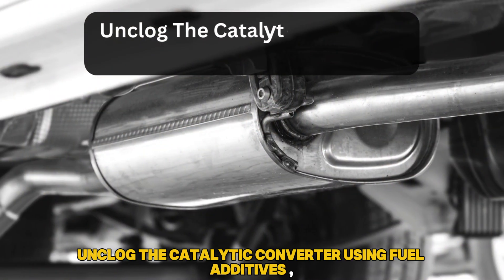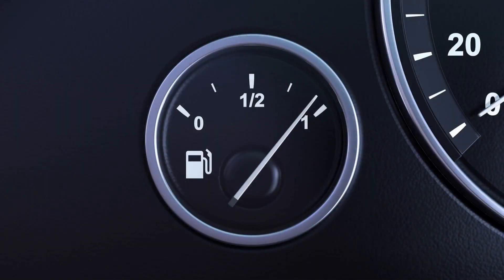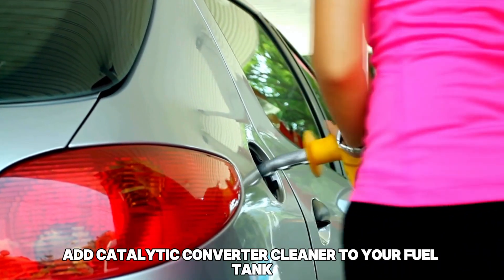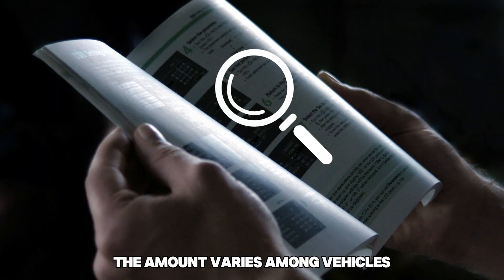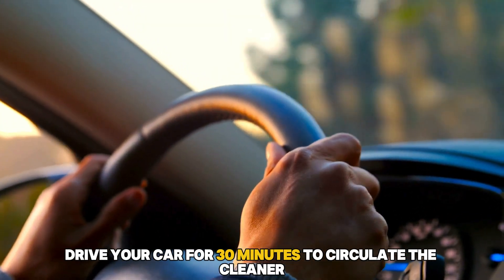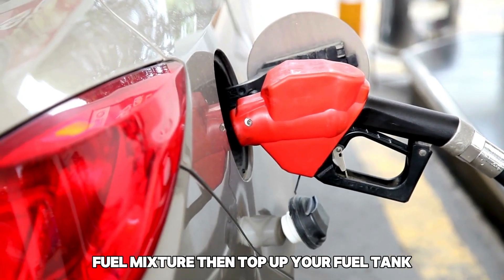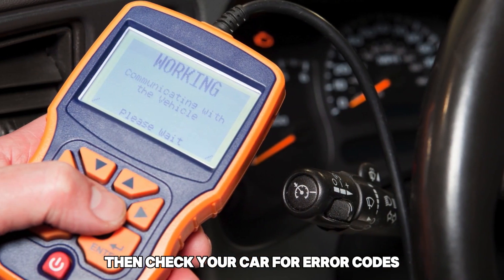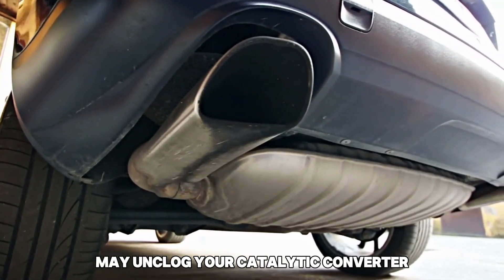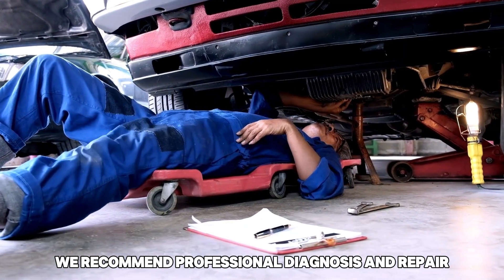Here's how to fix it. Unclog the catalytic converter using fuel additives. Run your fuel tank to about a quarter or half of its capacity, then add catalytic converter cleaner to your fuel tank. The amount varies among vehicles, so consult the product's instructions. Drive your car for 30 minutes to circulate the cleaner-fuel mixture, then top up your fuel tank. Drive for another hour, then check your car for error codes. Using fuel additives may unclog your catalytic converter, but results can vary. If issues persist, we recommend professional diagnosis and repair.